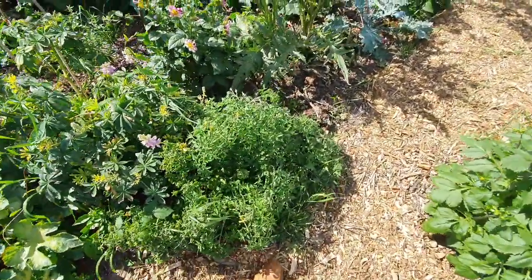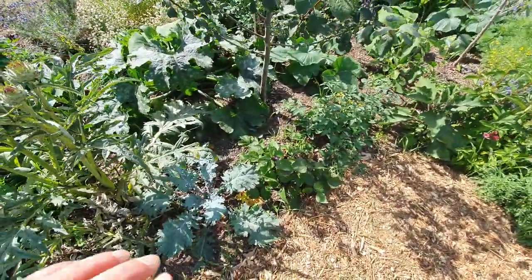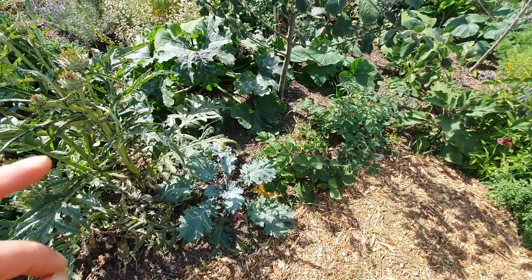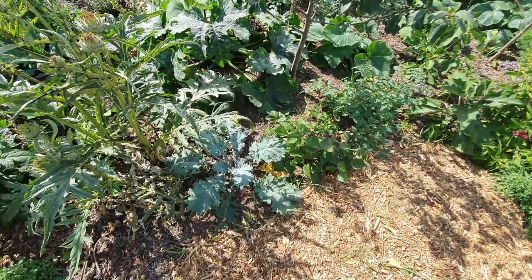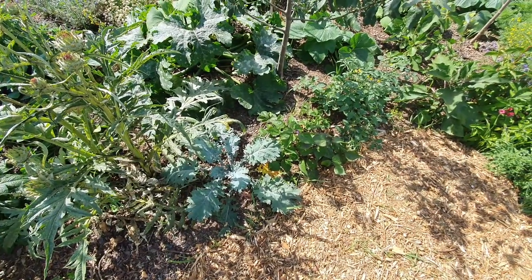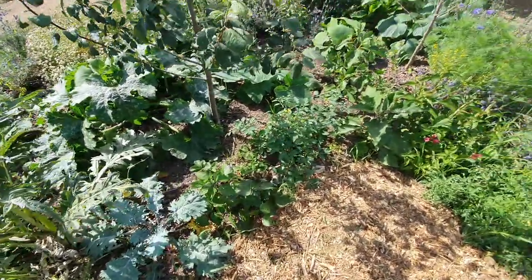Got tomatoes, kale and the purple beans. Now the trick with the beans is to continuously be picking them. As soon as you leave them on there for too long it stops doing the bean production and works on seeds. So if you want it to continue to flower and put out more beans, then keep ahead of the picking and it'll keep cropping for you.